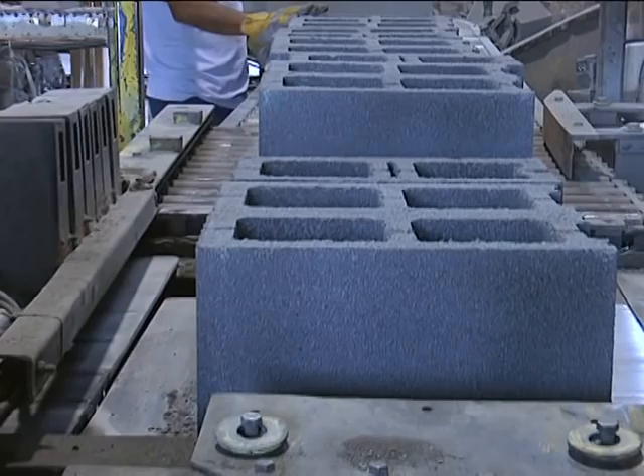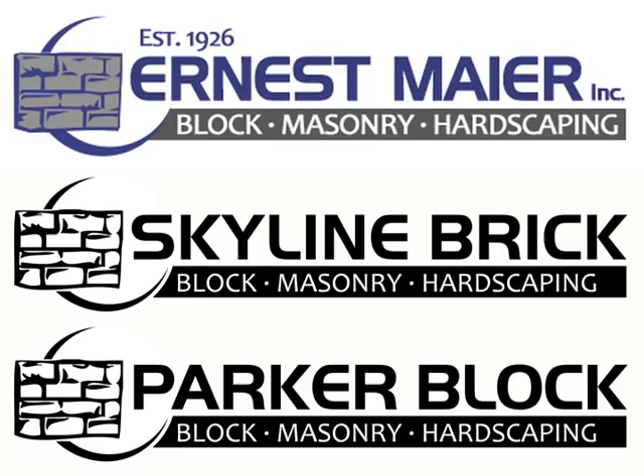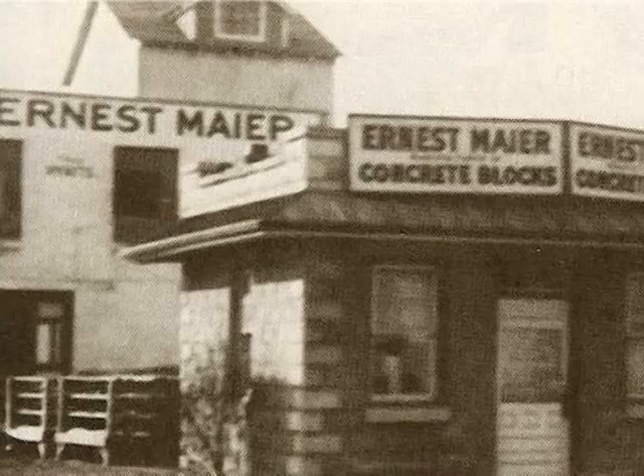Today its family of companies serves customers across the entire Mid-Atlantic region. Family owned and operated, Ernest Mayer prides itself on high quality materials and superior customer service at competitive prices.